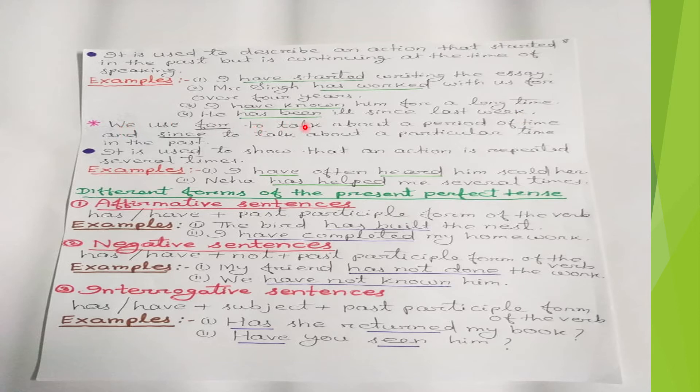We use 'for' to talk about a period of time and 'since' to talk about a particular time in the past. The present perfect tense is also used to show that an action is repeated several times.